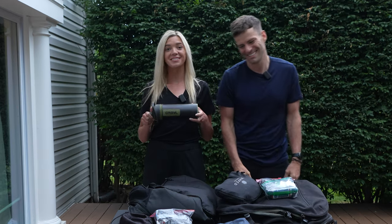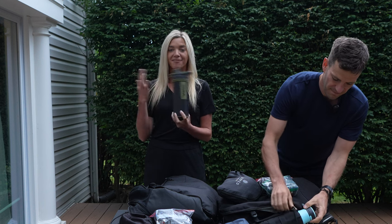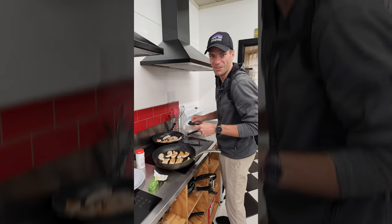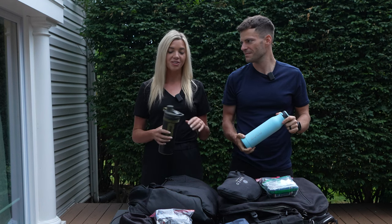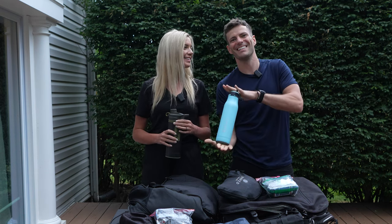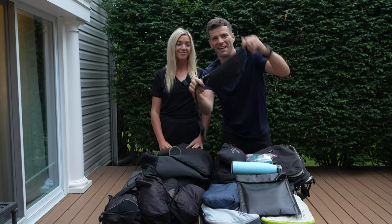This is something I'd recommend to almost any traveler — the Grayl water filter. It can filter water from a river or a hostel bathroom tap. We use it most often when we arrive at a hostel, want water, and aren't sure if it's safe to drink. You just open it, pump the water, and drink clean water. We also carry our own water bottles — instead of packable compressible ones, we take these reusable ones.